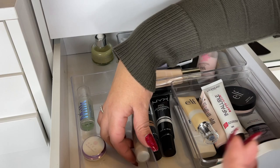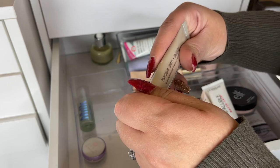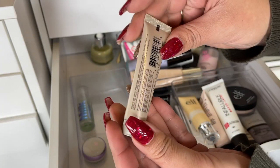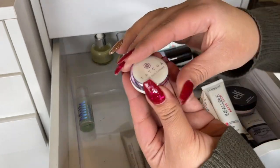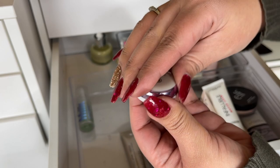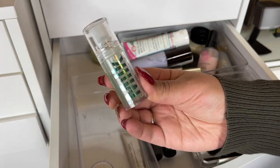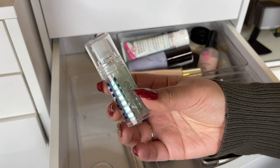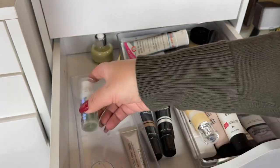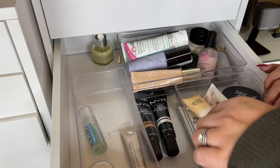This is the Laura Mercier Foundation Primer in Radiance — I don't think I've ever tried this, maybe I'll keep it and try to pan it next year. The Tatcha Silk Canvas is cute, this could probably be done super quickly as well. This other one I'm not a super big fan of, especially not in summertime, but it does suck all my oils and keep me matte, so I'm just gonna keep that one.